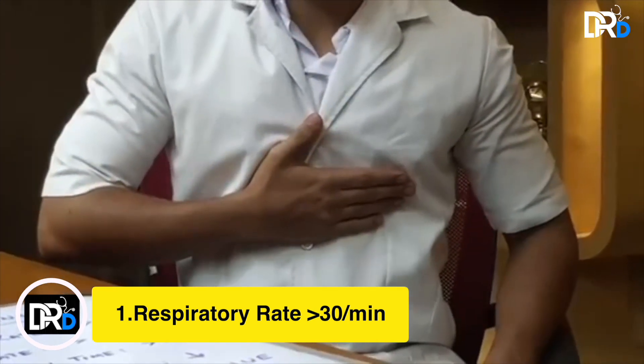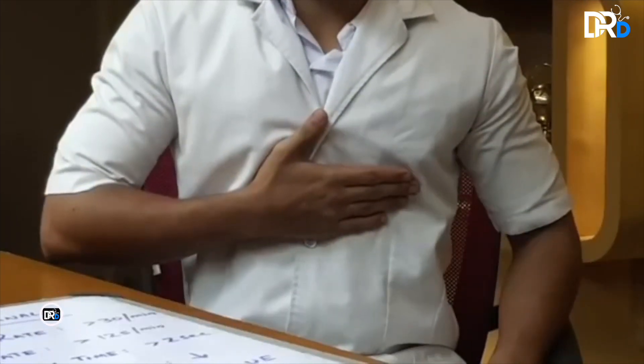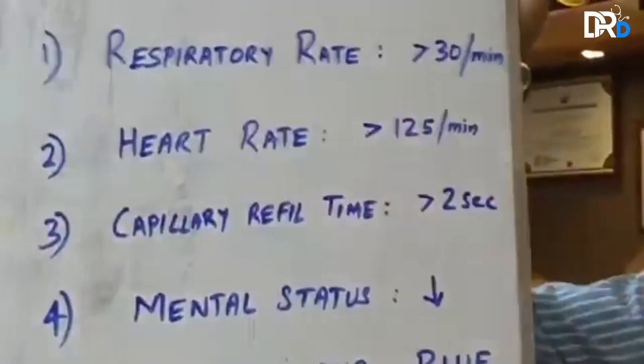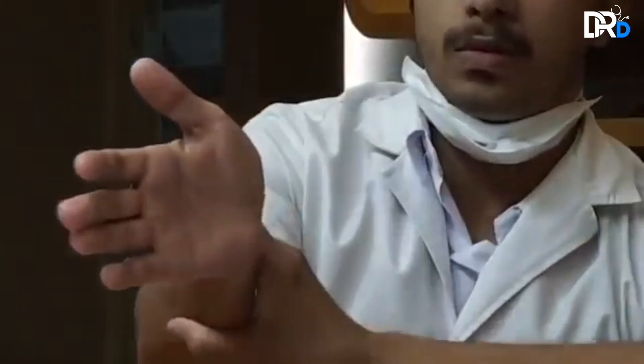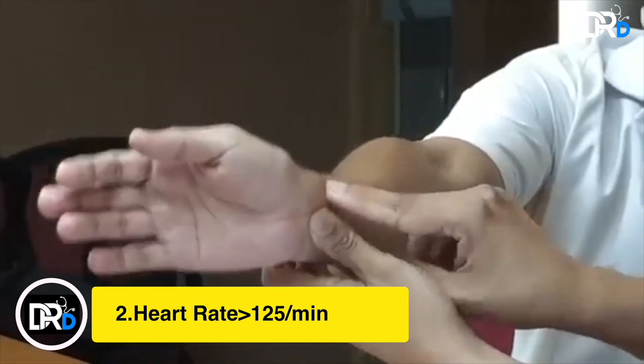If you feel that your breathing rate is more than 30 times per minute, this is an abnormal rate and is one warning sign to be aware of. The second one is your heart rate or pulse rate. Put your fingers on the thumb side of your wrist.